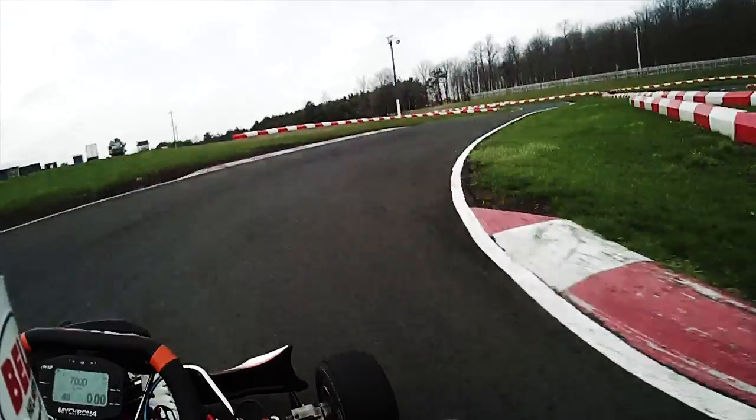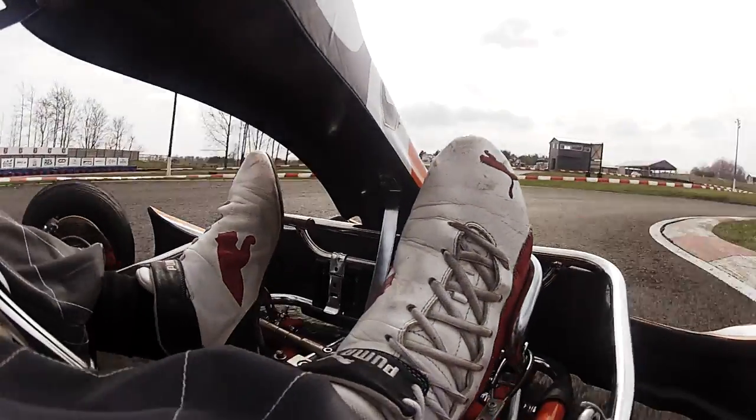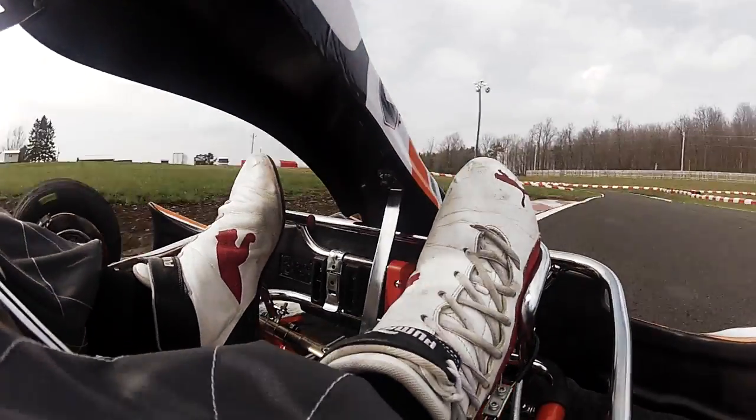This is the corner that the top runners excel at. You've got to find that brake zone, be consistent, be confident, power through the apex, and get a good exit heading into turn six.